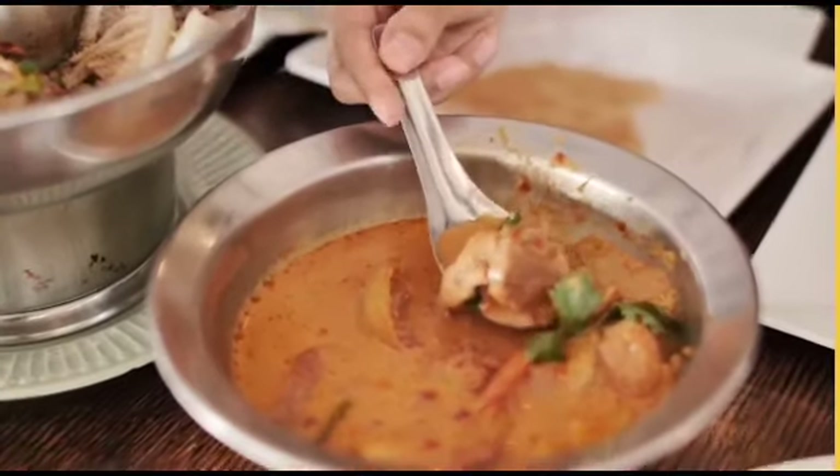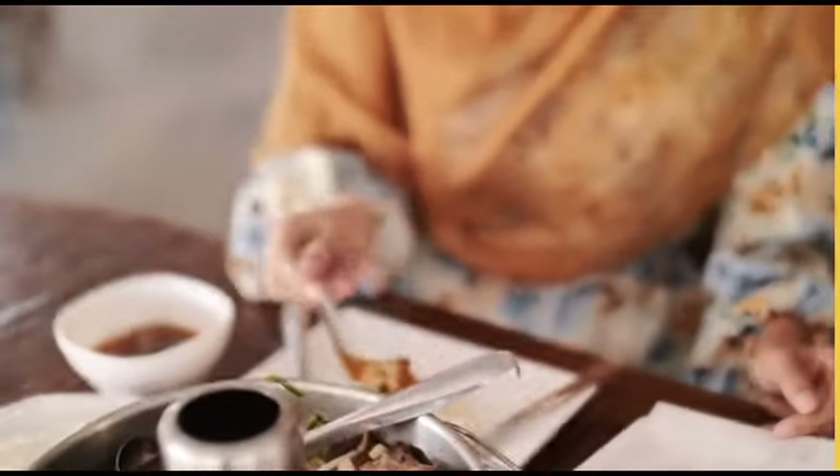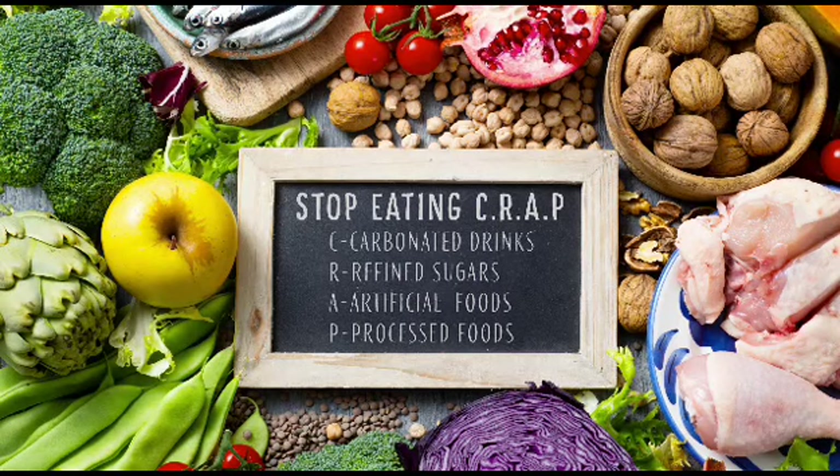Alternate Day Fasting involves fasting every other day or consuming very few calories — around 500 — on fasting days. Eat Stop Eat: This method involves fasting for 24 hours once or twice a week, consuming no calories during the fasting period.